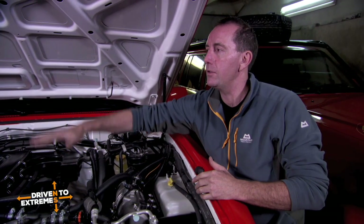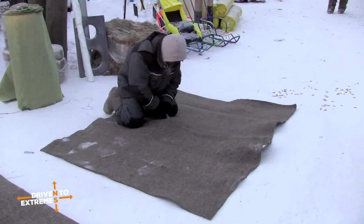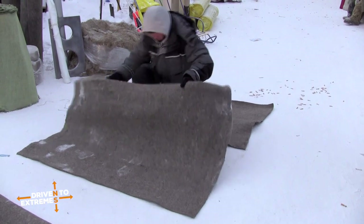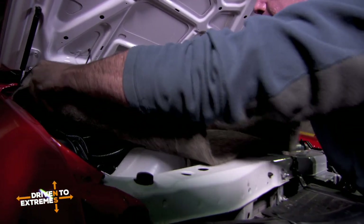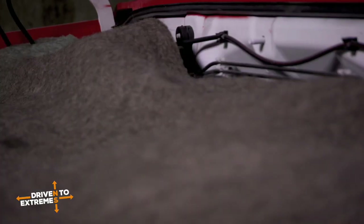You lose most of the heat out through the top of the engine as it rises up. So we'll put this thick felt blanket across the engine — literally like covering yourself with a duvet — to trap all the heat from escaping. Simple but very effective.